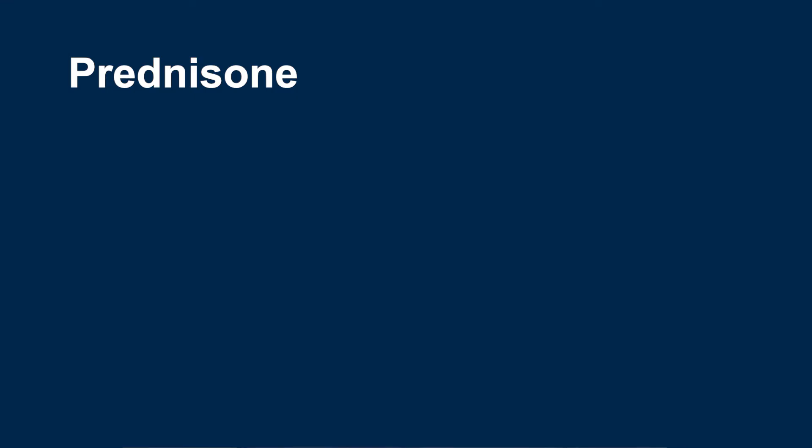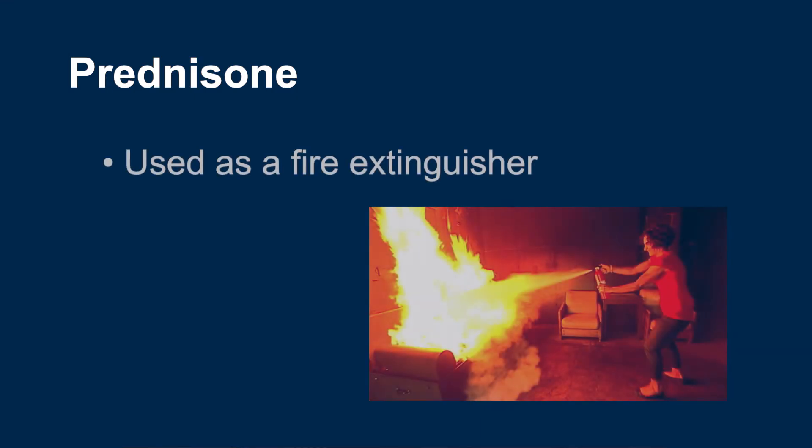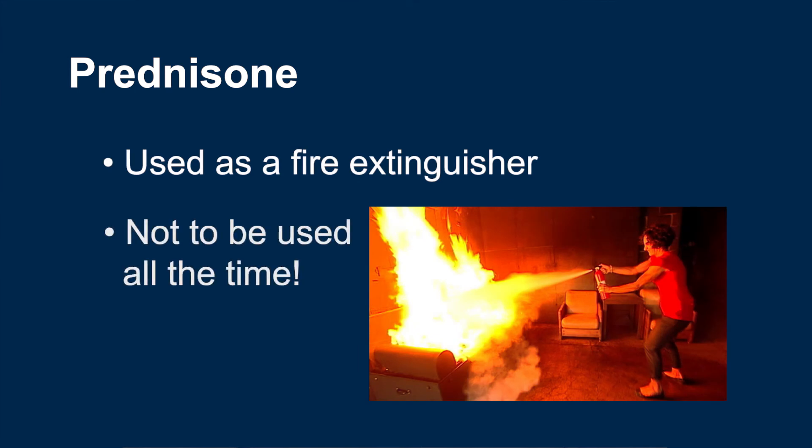It is important to note that prednisone is still a systemic steroid, so it comes with a lot of frequent and severe side effects. We use it as a medication fire extinguisher to quickly treat severe flare-ups, but it is not something we want to be using all the time.